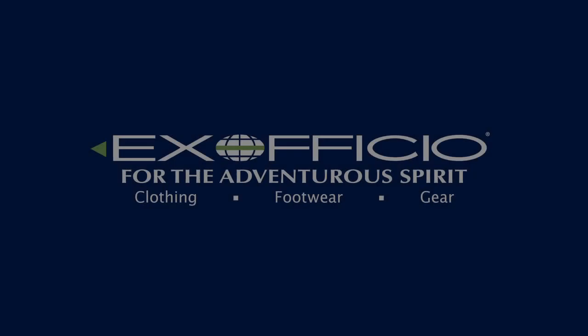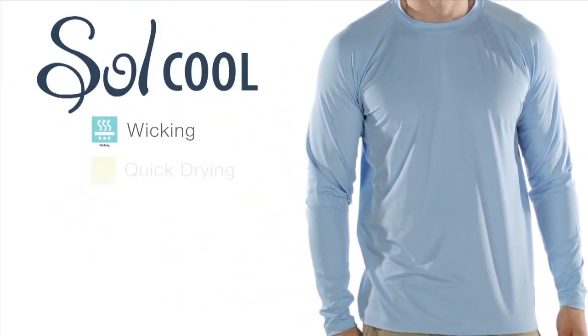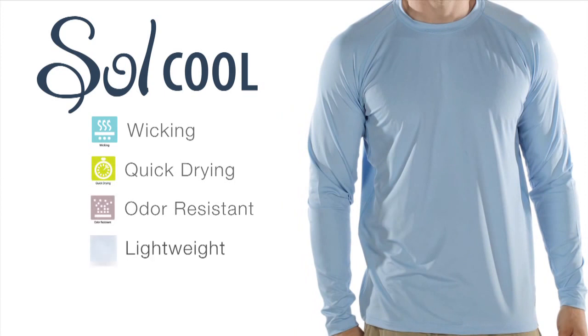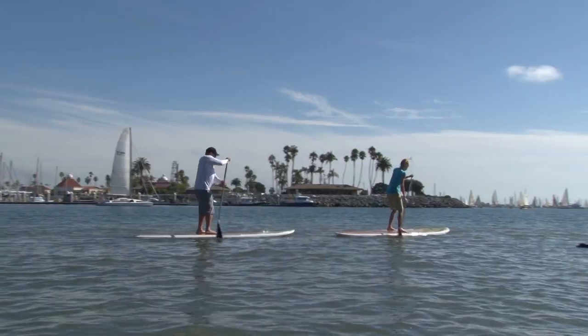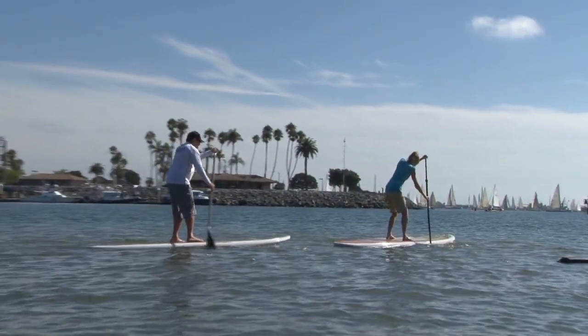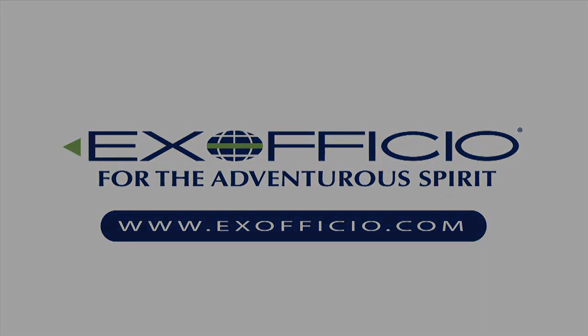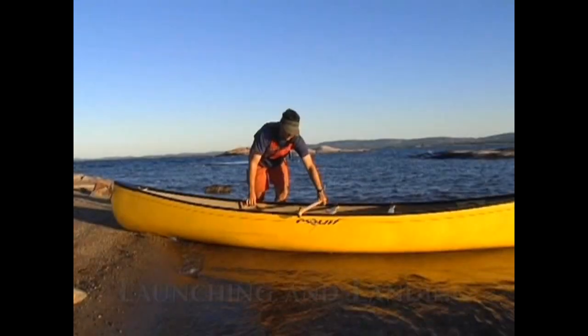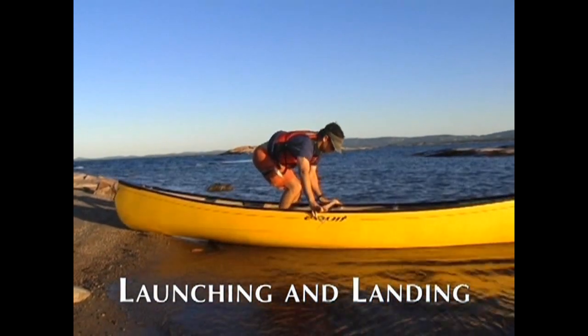Paddling TV is brought to you by Exofficio and their SoulCool collection of shirts, which not only wick moisture from the body and dry quickly, but are made with ice fill technology. Exofficio SoulCool shirts actually dissipate heat and provide a cooling effect. Check them out at Exofficio.com.